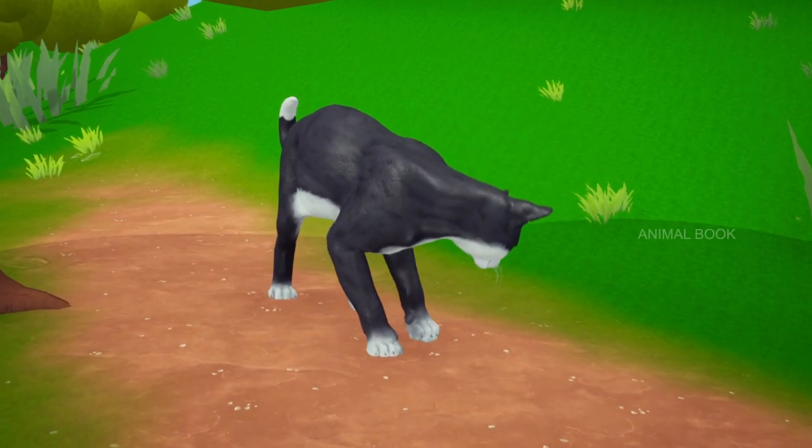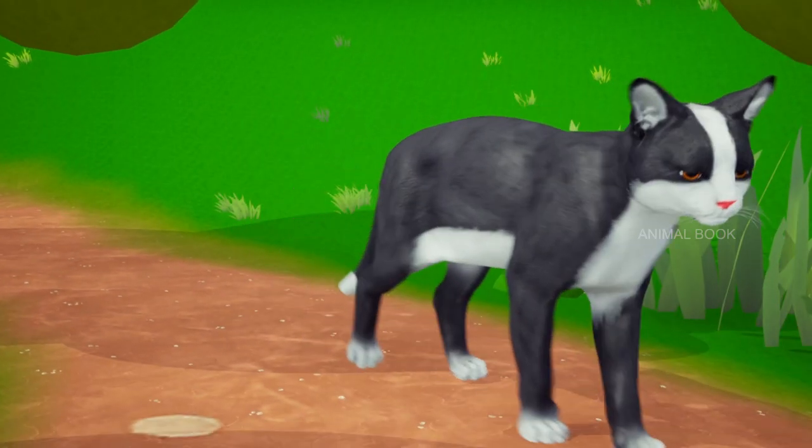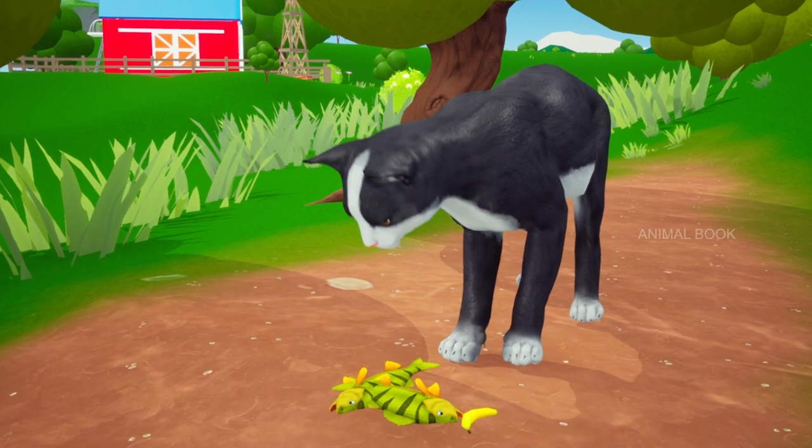Which animal is this? Cat. The cat is a domestic species of small carnivorous mammal. Meow.